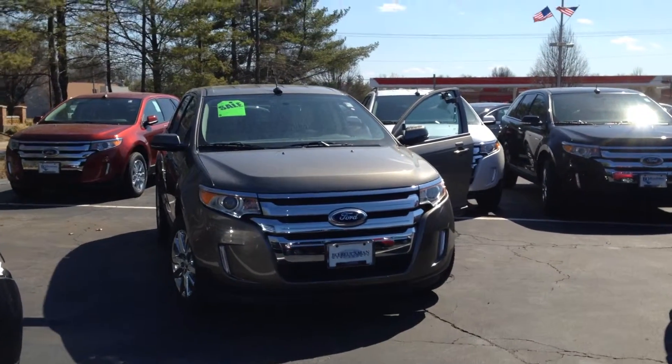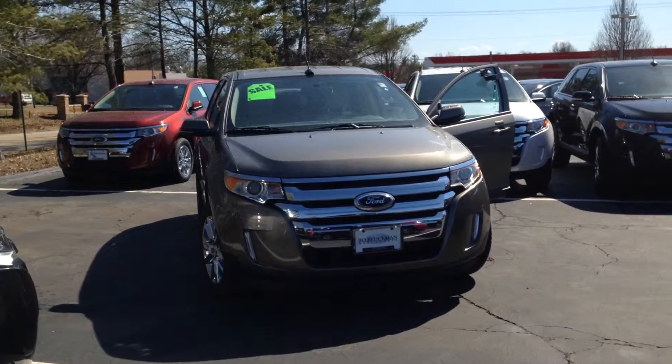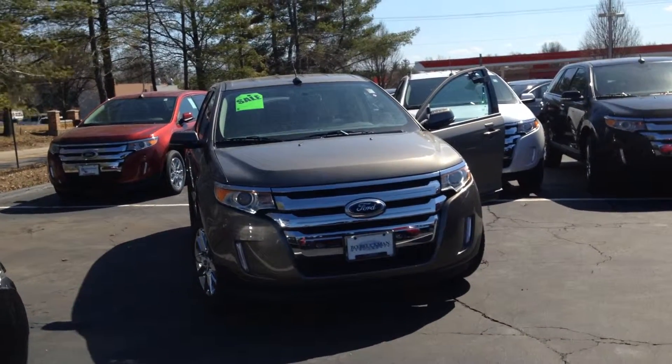Our competitors can't say the same. And remember, if it says Bo Blakeman on the back, you know they got a great deal up front. That's why you gotta go to Bo.